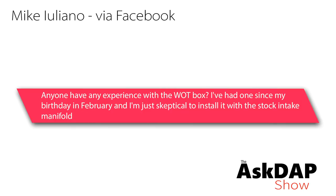Mike via Facebook says: anyone have experience with a Wattbox? I've had one since my birthday in February and I'm just skeptical to install it with a stock intake manifold. This wasn't directed at us, but I thought I could share some interesting information with the community. A Wattbox is something to help launch a manual car — it gives you what some might call a two-step, holding at a specific RPM so you can launch. It can also help build boost so that when you launch, you're getting power quickly.